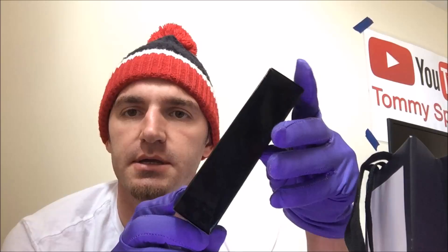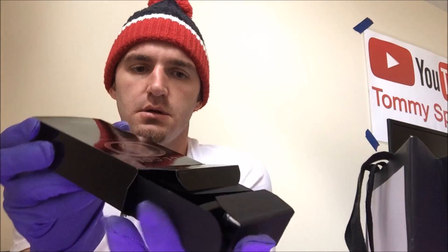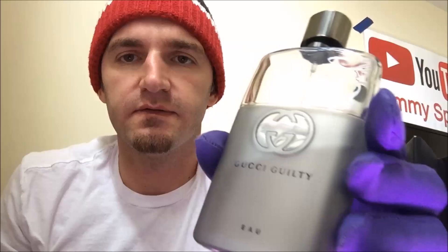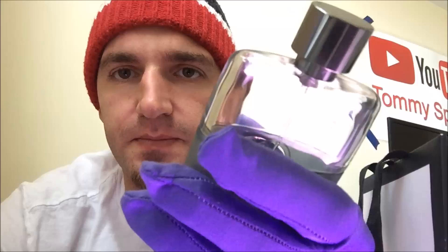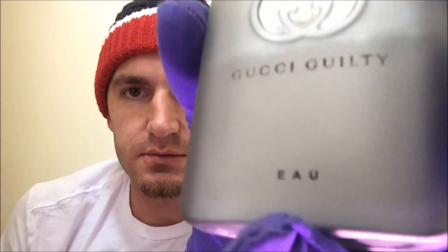Nice packaging, I love the packaging. Inside, open it like that — inside we have a case like this. We open it and we have the Gucci Guilty. Now it is like halfway missing, but like I said, I forgot to do a video on it, so this is what I got.